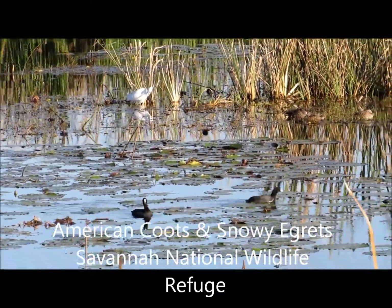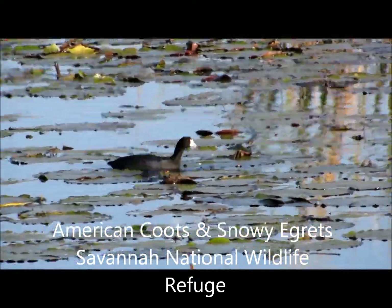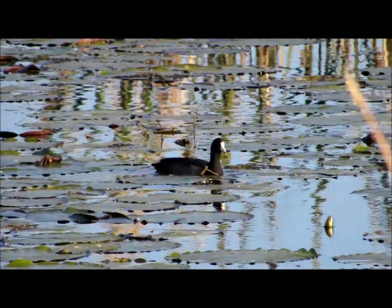Good afternoon everybody, this is Karen Marge from Hilton Head Island, South Carolina, and I'm at Savannah National Wildlife Refuge today.